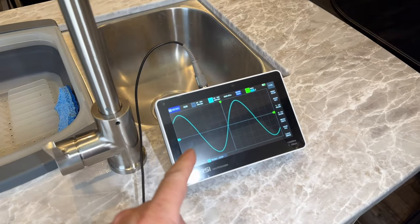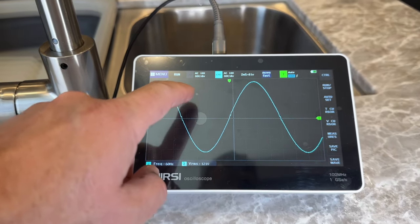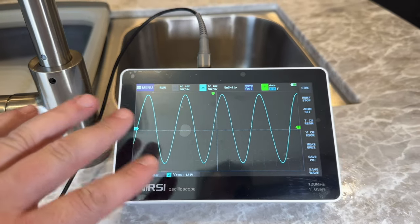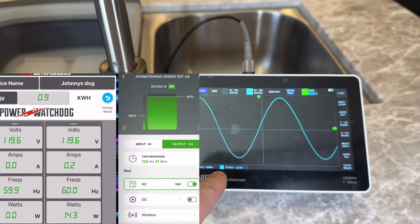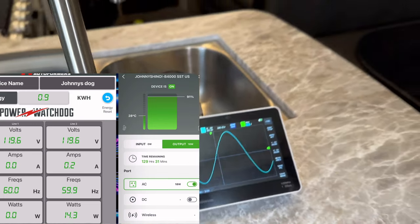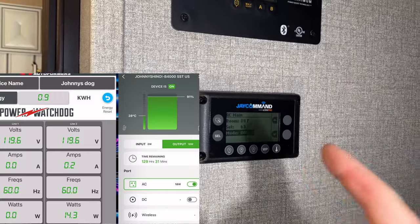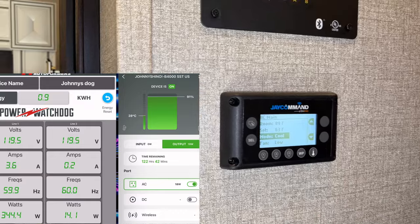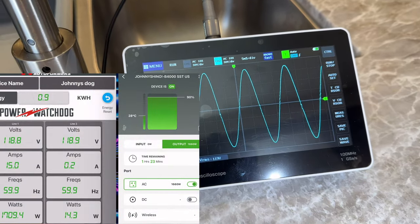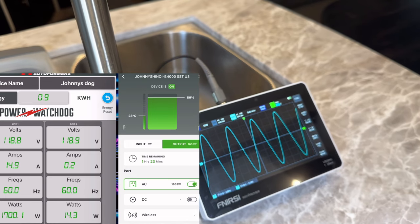Now we're looking at the Yoshino's waveform before applying a load — right now it's nice and smooth. After applying a load using the RV's 15,000 BTU rear AC unit (which has a MicroAir EasyStart), the waveform still looks good with no real distortion. With the AC running and burning about 1,700 watts, frequency and voltage remain stable. I recommend getting a soft-start adapter especially when using power stations, as it protects both the generator and the AC unit.